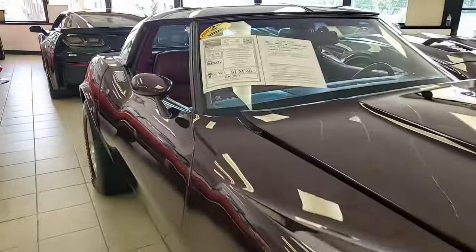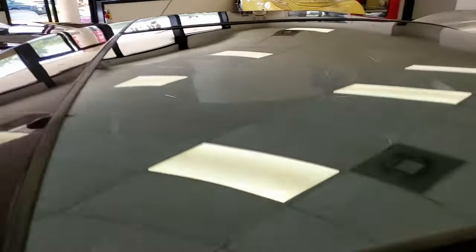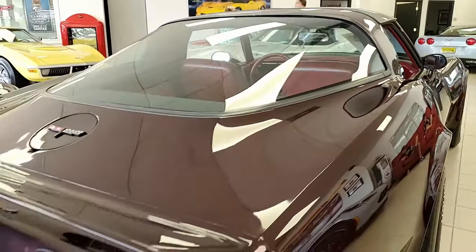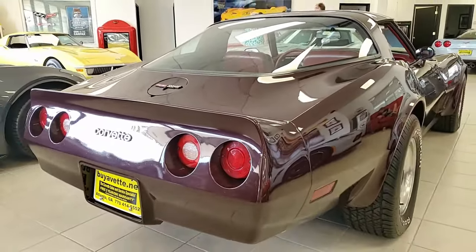Features include air conditioning, power locks, slotted aluminum wheels, AM FM stereo, rear defrost, power driver's seat, power windows, power steering, power brakes, tilt and tele, and it has a cargo shade as well.